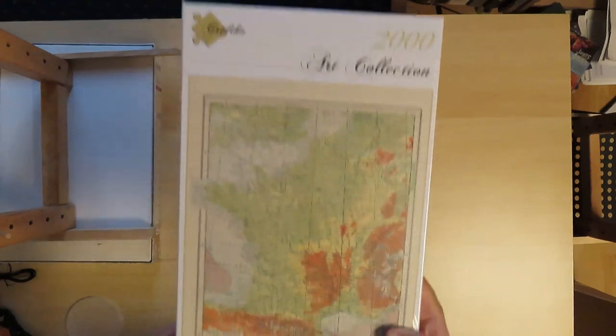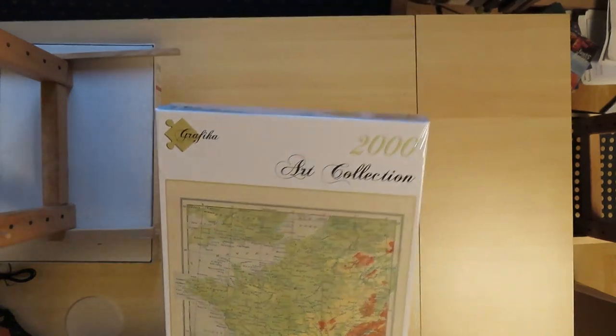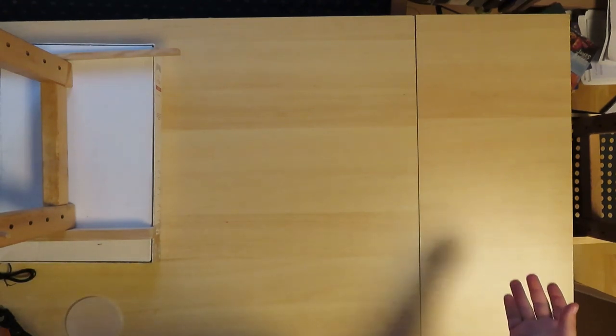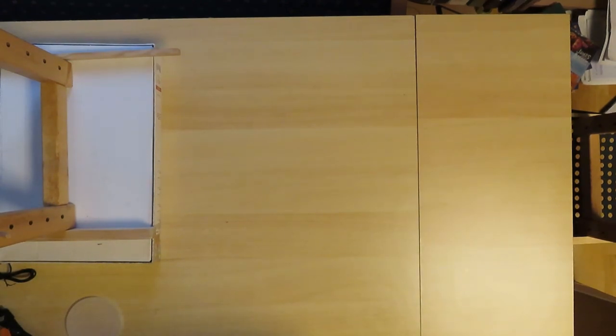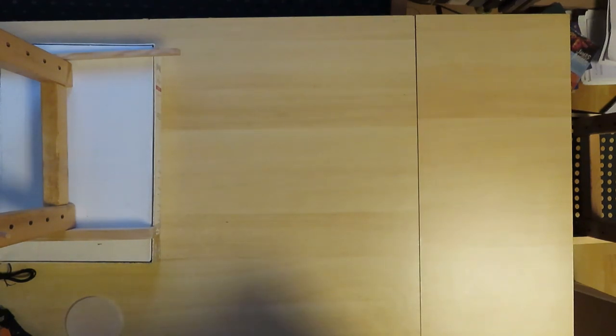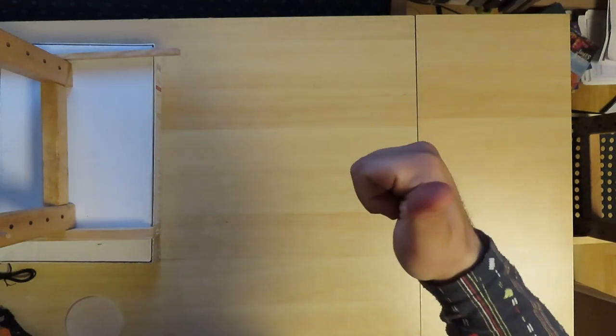So what do you think? Do you have any of these? Would you like to buy one of these? Would you like to see one of these in a time-lapse on the channel? Feel free to say so in the comments. Share the video, give a like. I will see you on the next video from Monopuzzles. Happy puzzling! Goodbye!